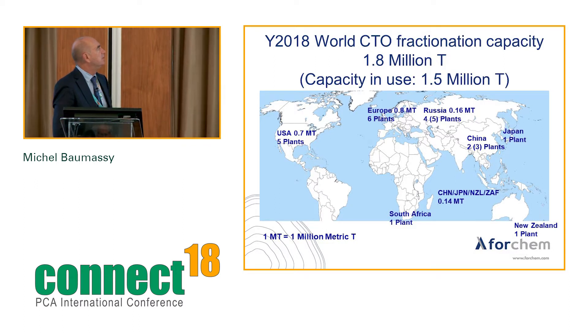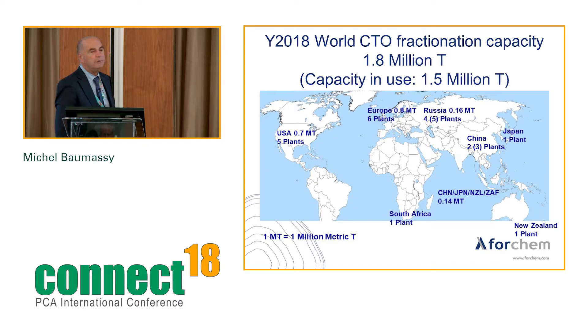In the USA, fractionation capacity is 700,000 tons. Compared to North American CTO production of around 1 million tons, there is clearly room for CTO exports from the US — now with five plants but only two players. In Europe, capacity is 800,000 tons, exceeding production, so imports are needed. In Russia, four plants are active and a fifth is stopped. China has two small plants and another that operates only occasionally. Japan has one plant, plus South Africa and New Zealand.